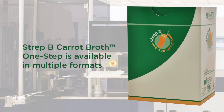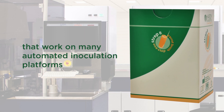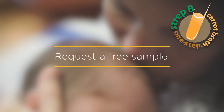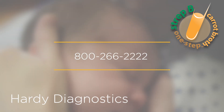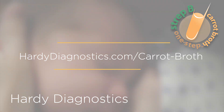Strep B carrot broth one-step is available in multiple formats that work on many automated inoculation platforms. For more information or to request a free sample, call Hardy Diagnostics at 800-266-2222 or go to hardydiagnostics.com/carrot-broth.